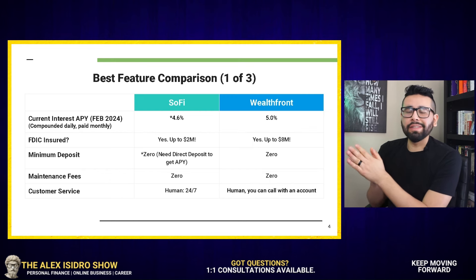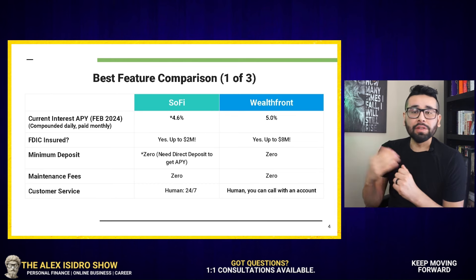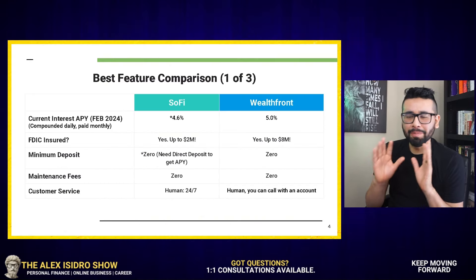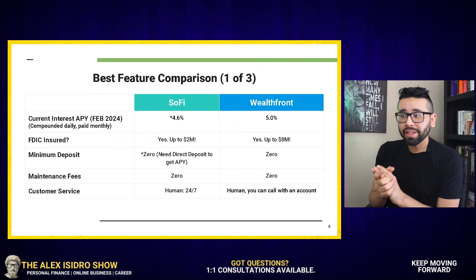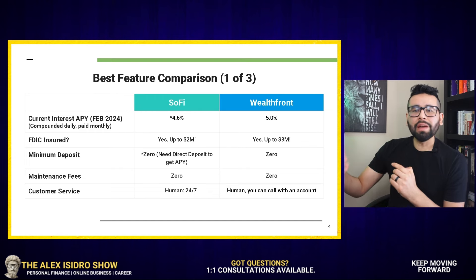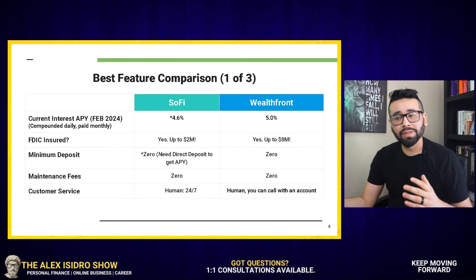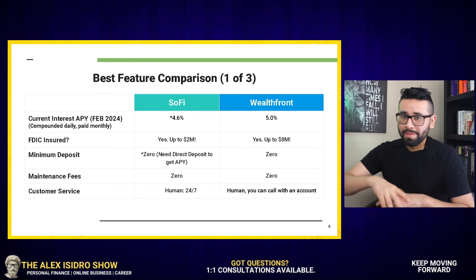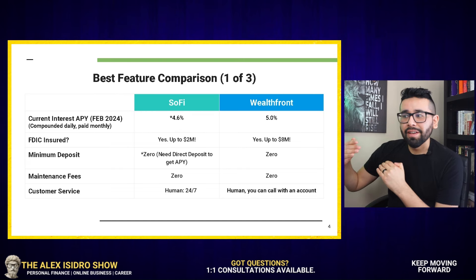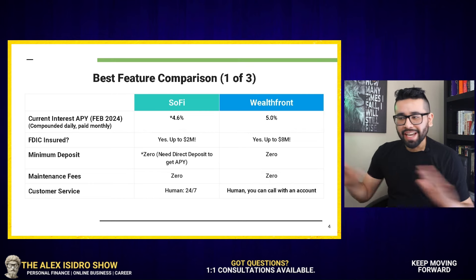Now, in the case of Wealthfront, they take a different approach. Wealthfront gives you a 0.5% increase in your interest rate for three months if you sign up with them and use an affiliated link. Currently, I don't have an affiliate link, but you can find it on Reddit. You have to do a little bit of math here — whether you take the $325 upfront cash incentive, or you take the 0.5% increase in your interest. If you have more than $50,000, $70,000, $100,000 to deposit, then that 0.5% difference is going to make all of the difference. At that point, you're talking about Wealthfront reaching an APY of 5.5%, and that just blows SoFi out of the water. And if you're only looking to maximize your savings, then pretty much that's the end of the video for you. But there are other things to consider.